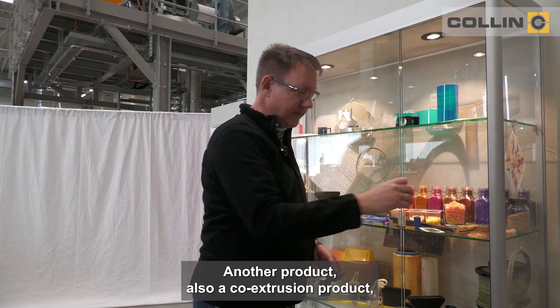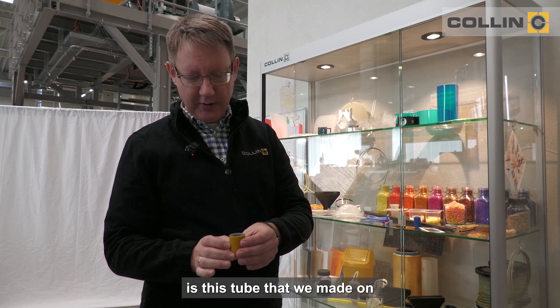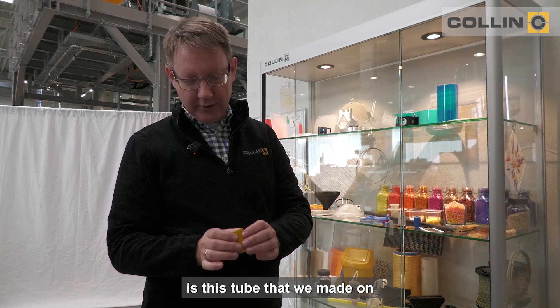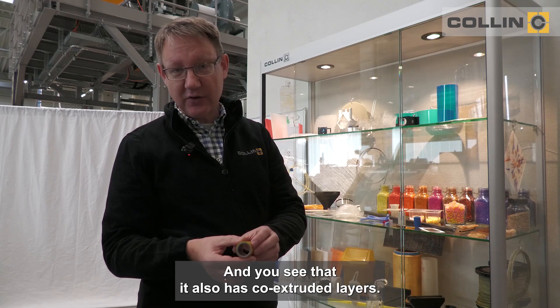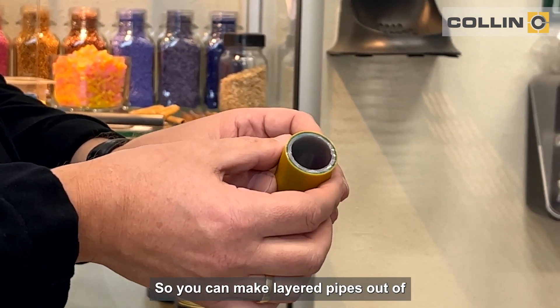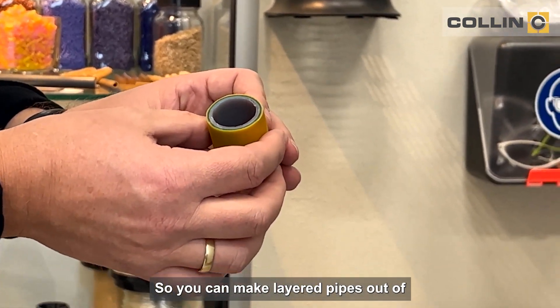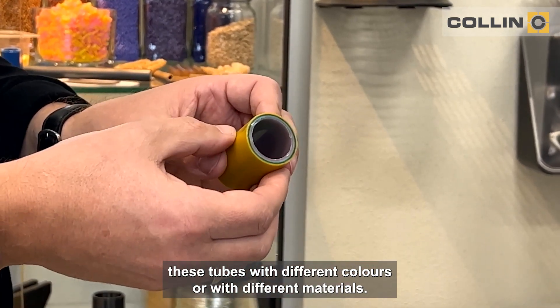Another product, also a co-extrusion product, is this tube that we made on a bigger pipe line. You see that it also has co-extruded layers, so you can make layered pipes out of these tubes with different colors or with different materials.